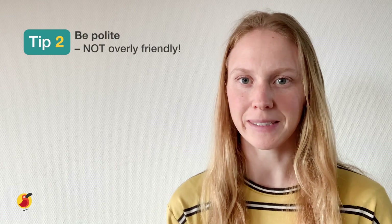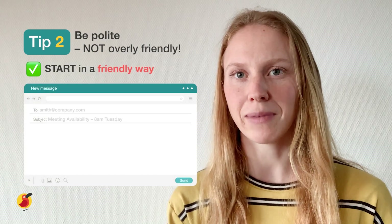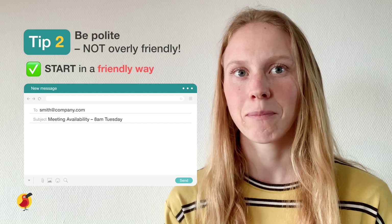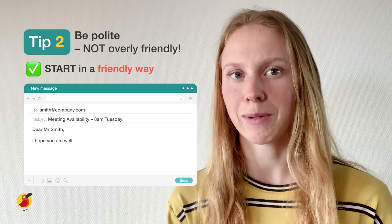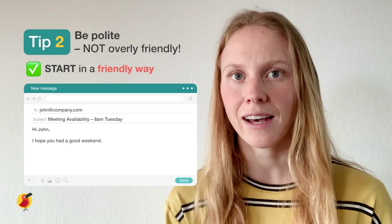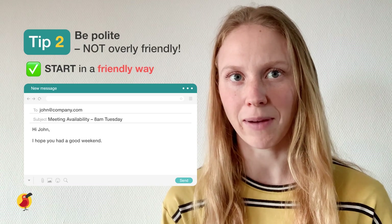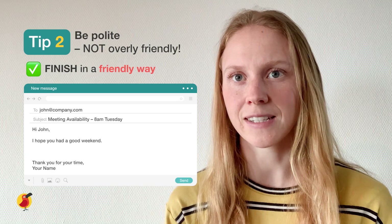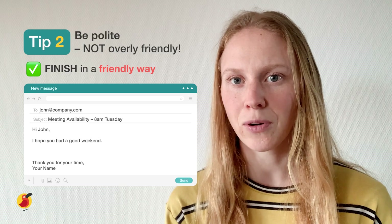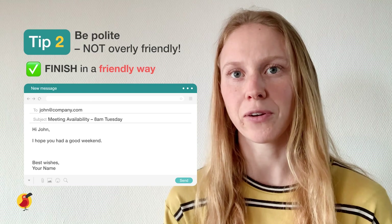Tip number two: be polite but not overly friendly in your business emails. Start your email in a friendly way before launching into the main reason for your email, by saying something like 'Dear Mr Smith, I hope you're well,' or if you know the person a bit better you could say 'Hi John, I hope you had a good weekend' before going into the main subject. It is equally important to finish your email in the same way and sign off either by thanking them or by using a phrase like 'kind regards' or 'best wishes' followed by your name.